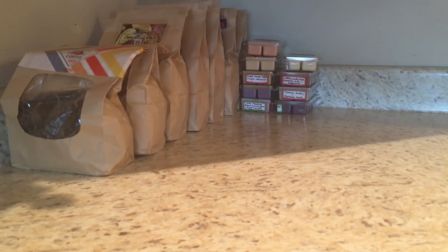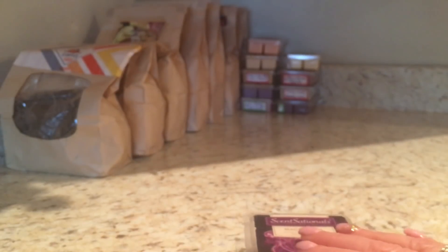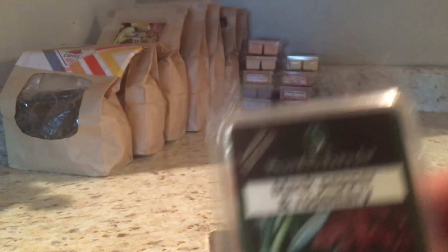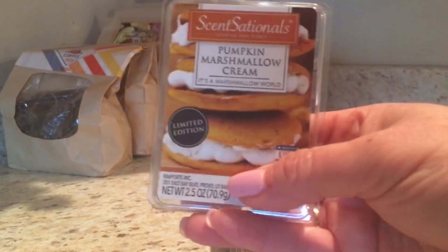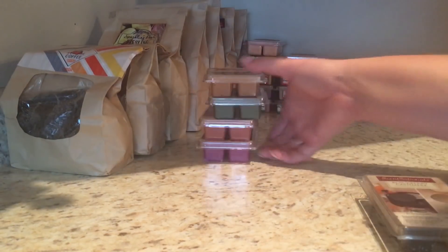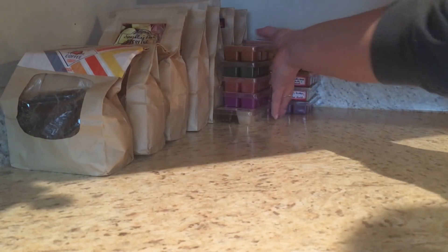Let's do some Sensationals, which you can find at Walmart. We've got Magic Spell, which is a Love Spell dupe - so good, I'm glad we can finally get this in Canada. This is a Blackberry Cashmere that I got from a bin dive at a Canadian Walmart. This is a Rose Gold, Black Pepper and Rosemary, and Pumpkin Marshmallow Cream - not much pumpkin per se, but just a really sweet creamy scent, which is why I have it out now.